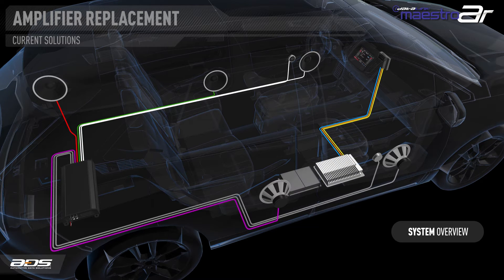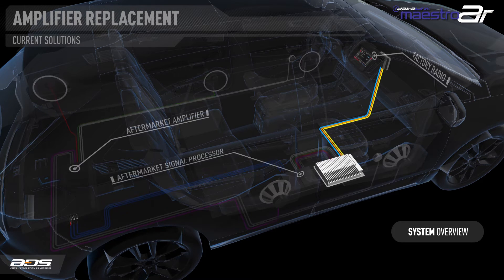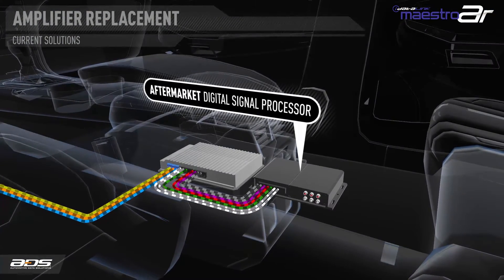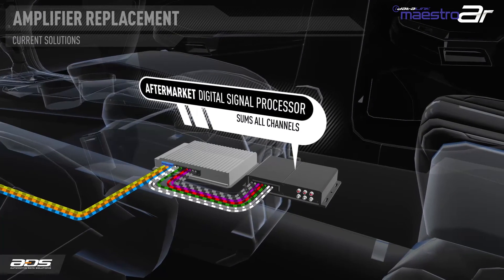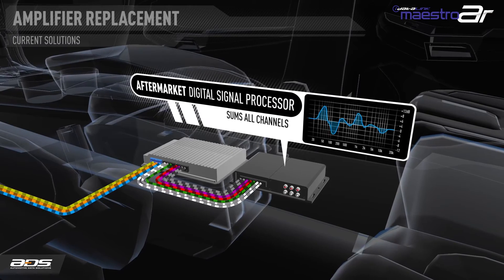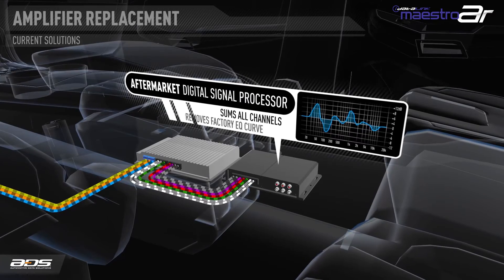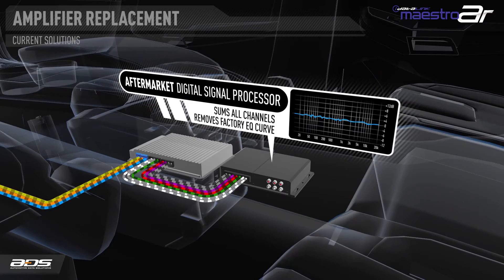The more common solution is to use the signal after the amplifier, which will respond to the radio volume controls. However, there are many problems with this method. Because the audio is separated into independent channels for each speaker, to get a full-range signal, several channels must be summed together with the use of a sophisticated aftermarket signal processor. The factory amplifier also applies equalization and sometimes time alignment to tune the audio to the car.